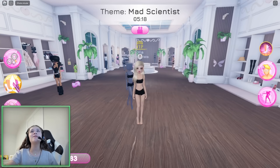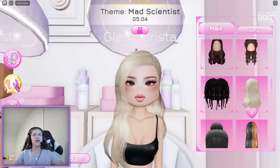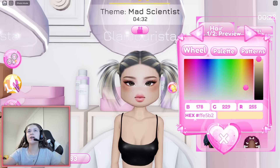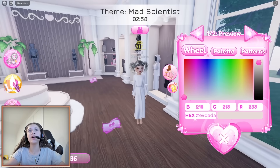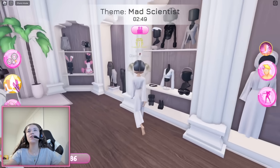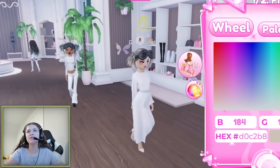The next theme is mad scientist — what the heck! I gotta look kind of crazy, but in a model version. I think a mad scientist would have crazy hair like this. Scientists wear lab coats and this is kind of giving lab coat but in a cute way. Scientists also wear goggles — perfect, kind of ugly though, but it's fine. I'm gonna put on some heels.